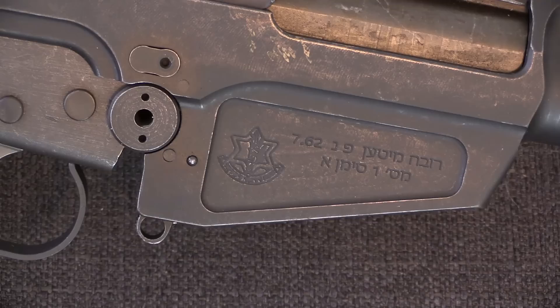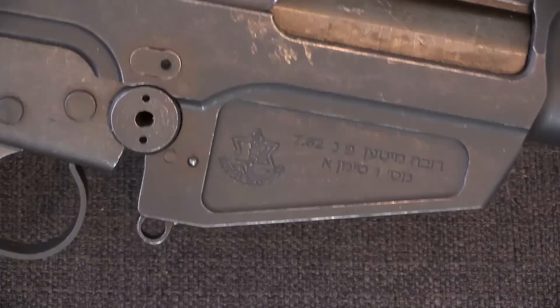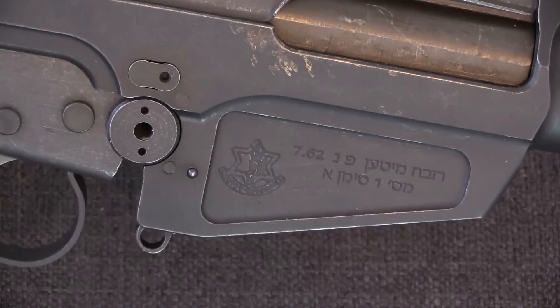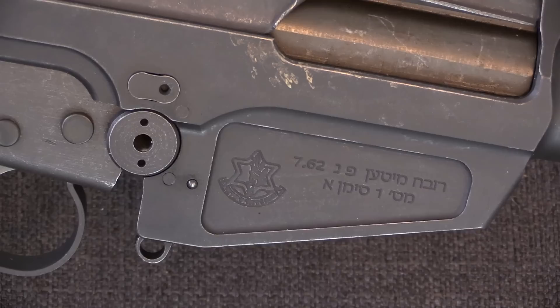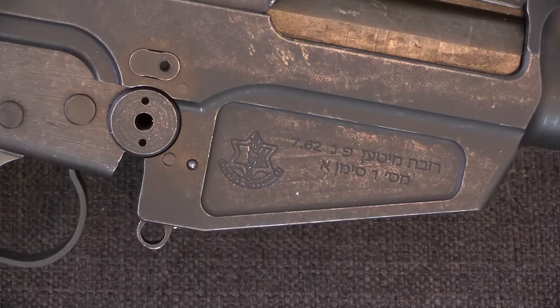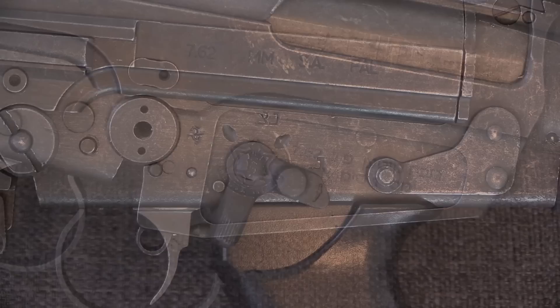DSA copied exactly the original Israeli markings. What that translates to is 'self-loading rifle FN-762' — remember that Hebrew is read right to left. The bottom line basically says Model 1A; there are a couple of different models. The heavy-barrelled light-automatic rifle version will have a different model designation. And then of course there is the IDF logo, with a couple of different versions depending on the early or late style of the rifles.